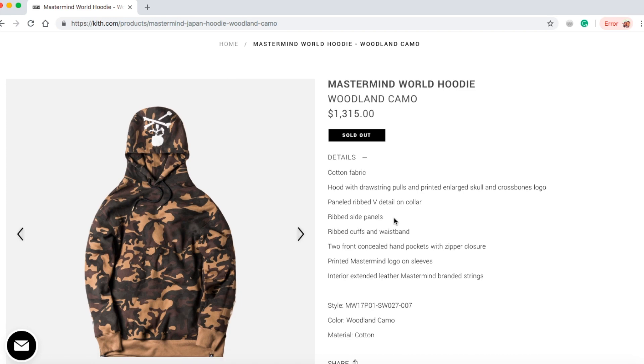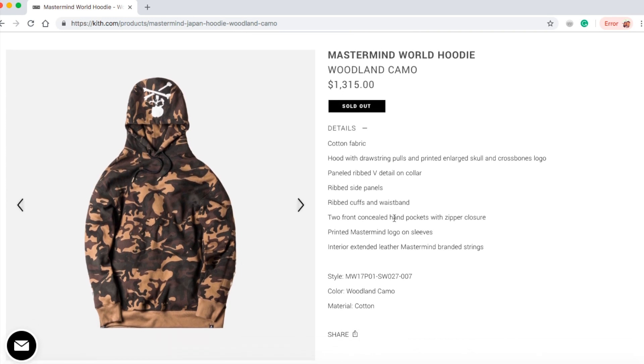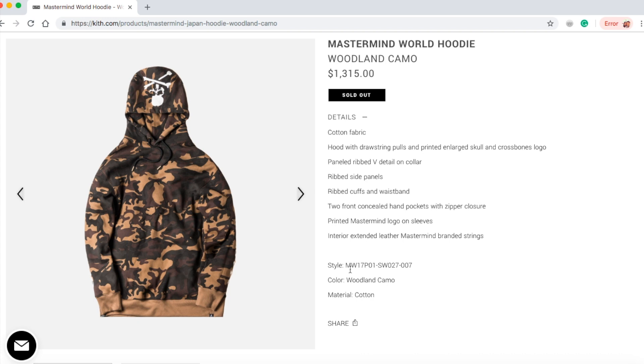This is $1,315 — exactly the same description except this one is a woolen camel color.